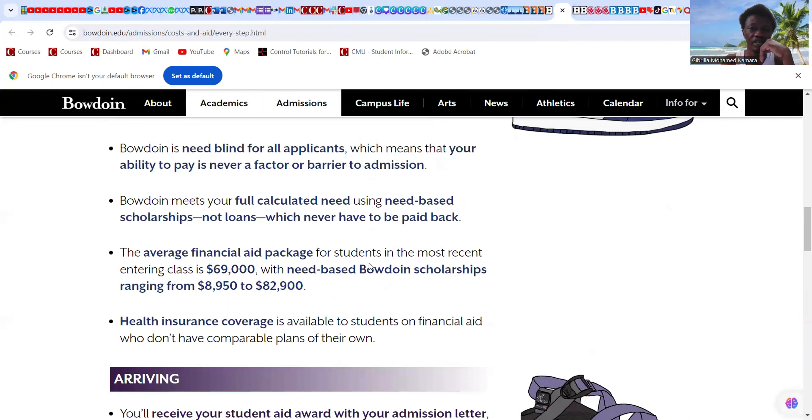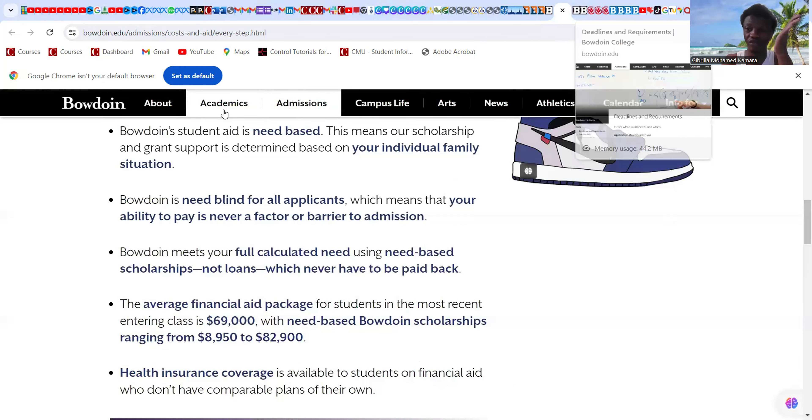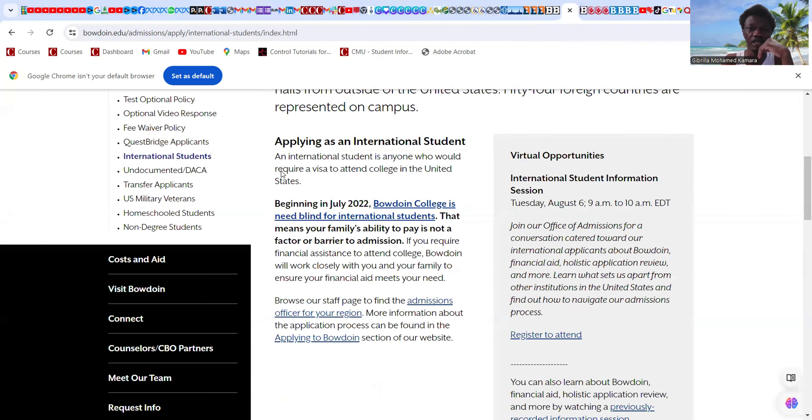The average financial aid package for students in the most recent entering class is $69,000, with need-based Bowdoin scholarships ranging from $8,950 to $82,000. Bowdoin is need-blind for all applicants, meaning your ability to pay is never a factor in admission. This includes international students — anyone who will require a student visa. Beginning in July 2020, Bowdoin College became need-blind for international students.